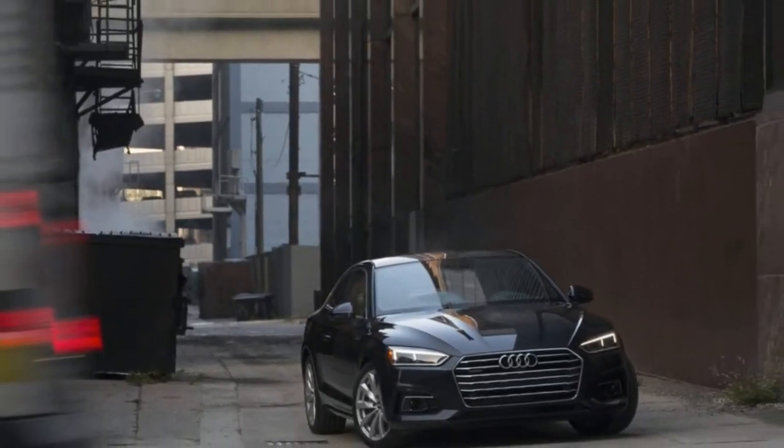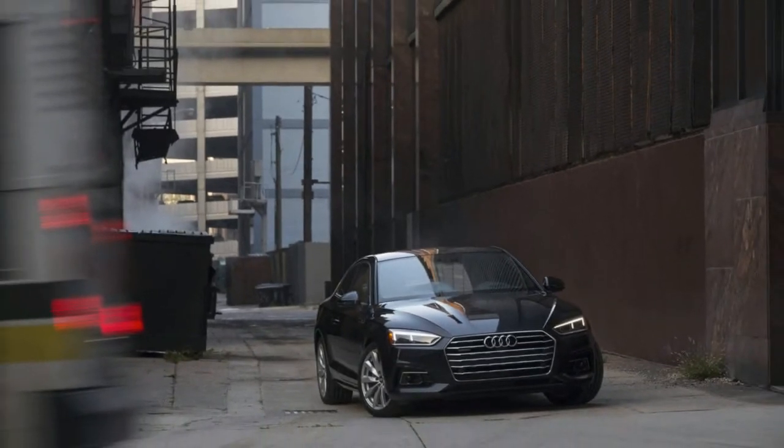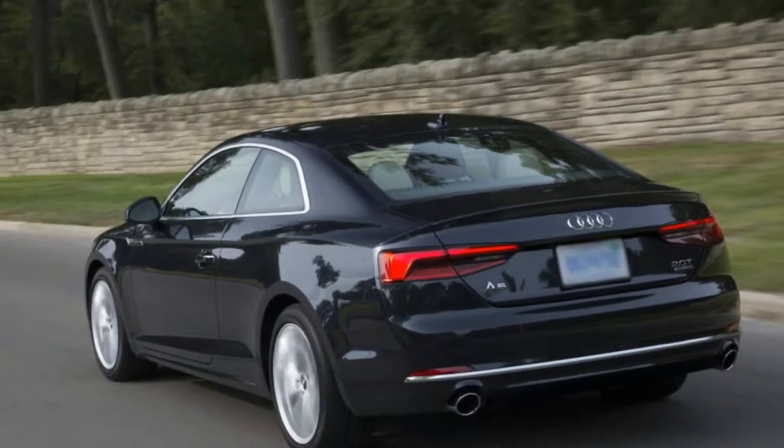Welcome to Boss Automotive. 2018 Audi A5 2.0T — a transformative advance for one of our most loved cars.